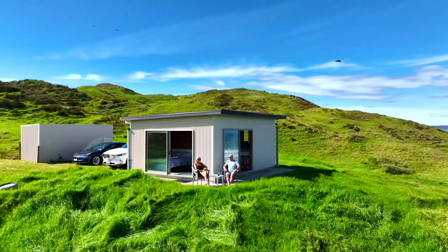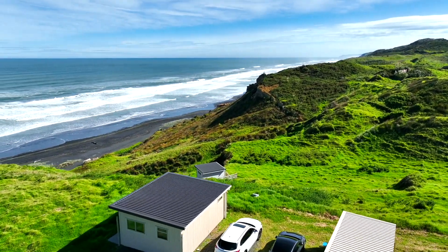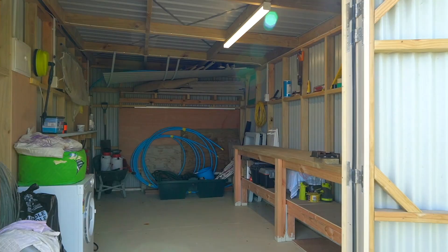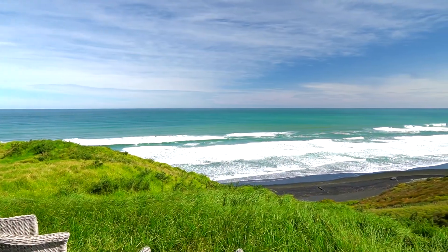Cresting the hill, the magnificent Tasman Sea comes into view. There are three cabins on the property alongside a well-fitted out storage shed. The main cabin comes with all the comforts of home and is built to a very high standard.